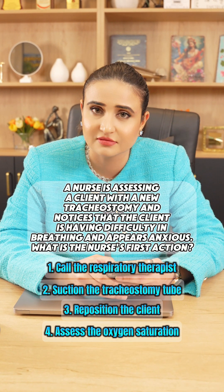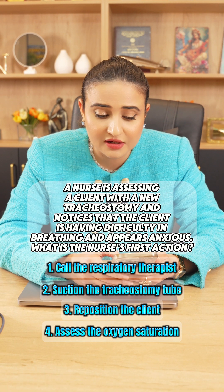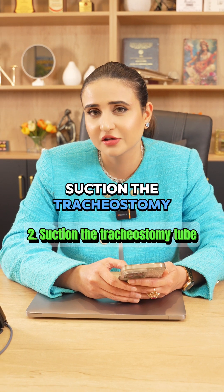Take a few seconds and answer. You are absolutely correct — the nurse should suction the tracheostomy tube.